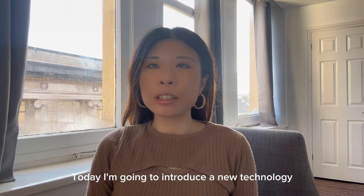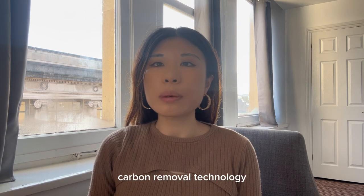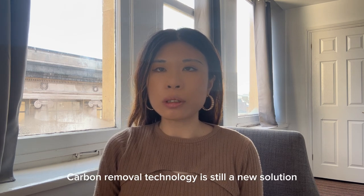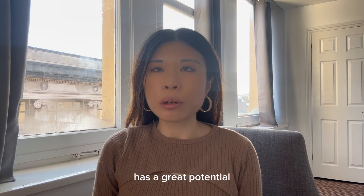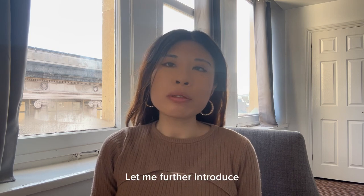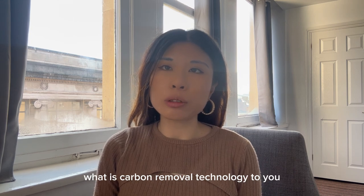Hello, I'm Joyce. Today I'm going to introduce a new technology: carbon removal technology. Carbon removal technology is still a new solution in the market, but this technology has great potential to be adopted in the future 10 years. Let me further introduce what carbon removal technology is to you.